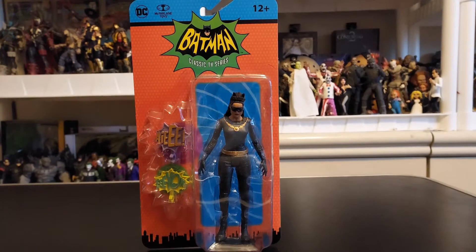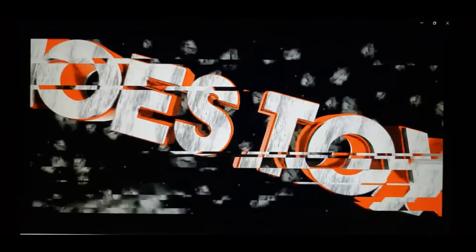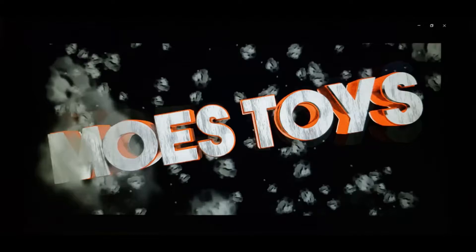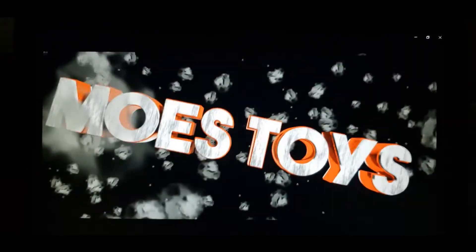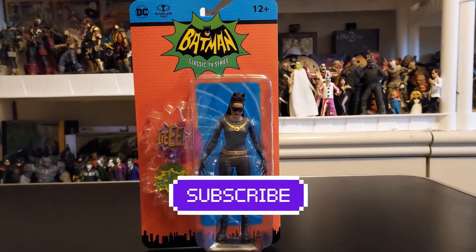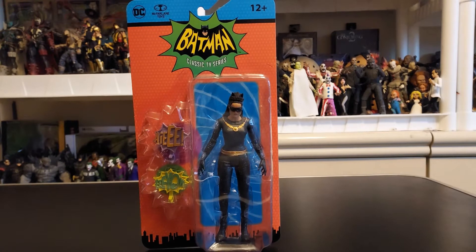Today on Mo's Toy Room, we're going to unbox from the classic Batman TV series — here comes McFarlane Toys' Catwoman.